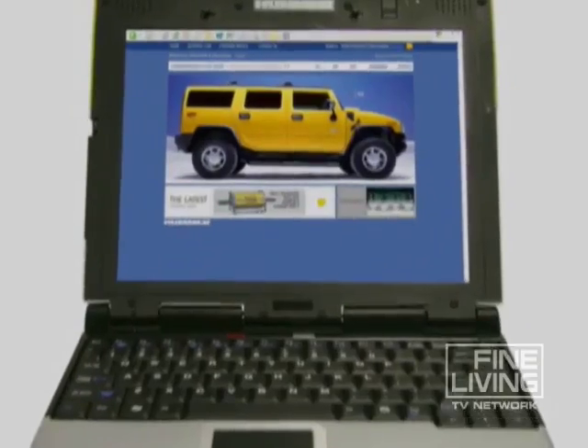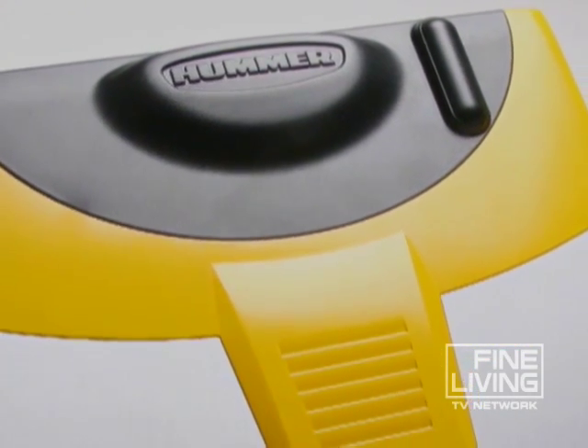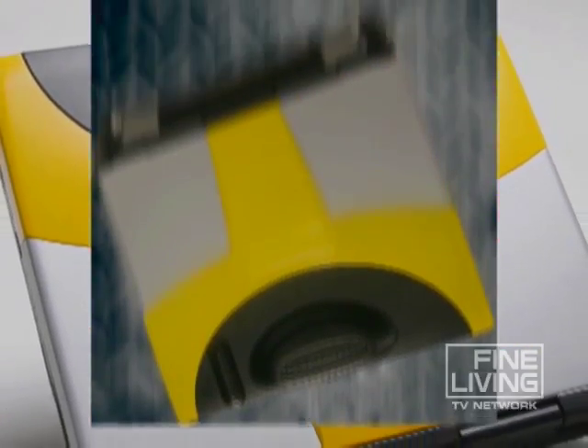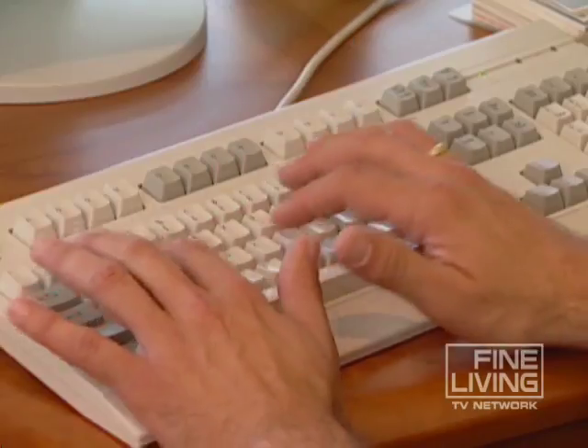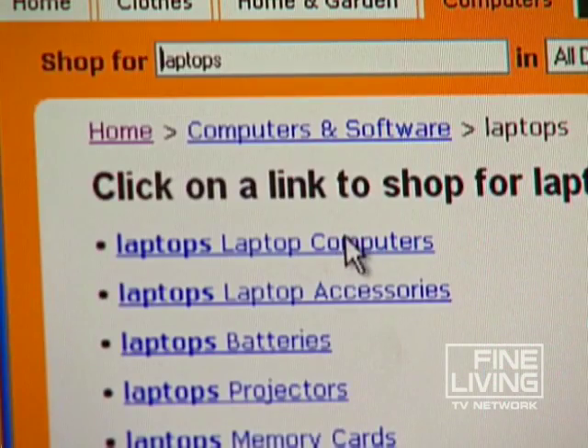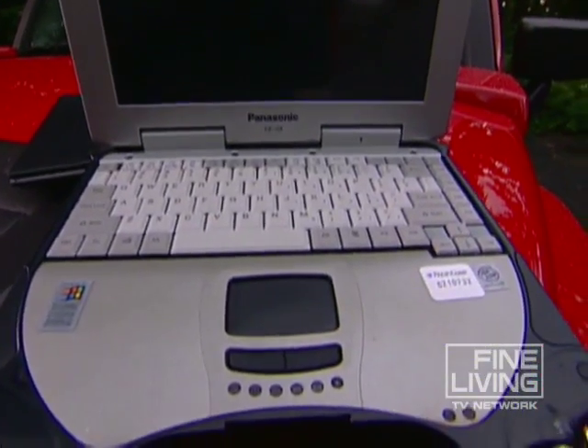Even the folks at Hummer are getting into the act, introducing a line of laptops made by Itronics designed to survive some serious spills on land and even get a bit wet. If you go online and do some comparison shopping, you'll find just about every major laptop producer is making these tough love laptops.